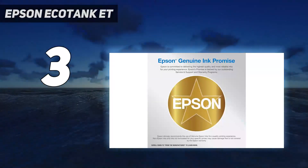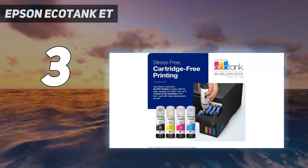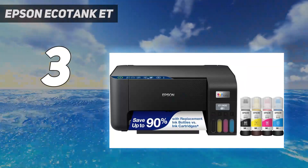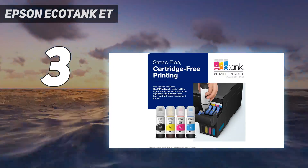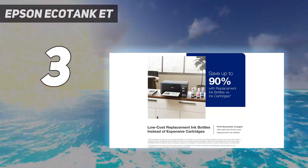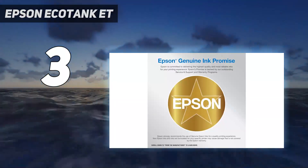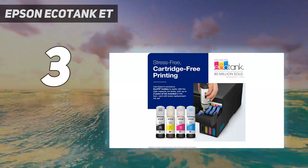Unfortunately, its printing speed is pretty slow, taking almost a minute and a half to produce a 4-by-6-inch photo. Another option in the same price range is the Canon PIXMA TR8620A. It's more color accurate than the Epson, especially for skin tones, but its color range is slightly more limited, leading to some loss of fine details. It has an SD card reader and supports Apple AirPrint and Mopria Print service, but it doesn't yield nearly as many prints, so you'll spend more on ink over time.